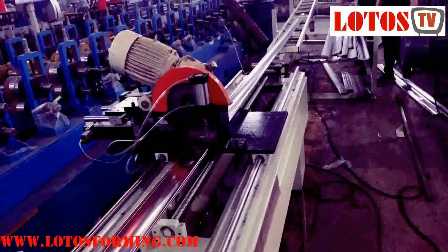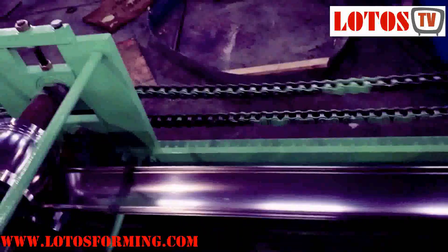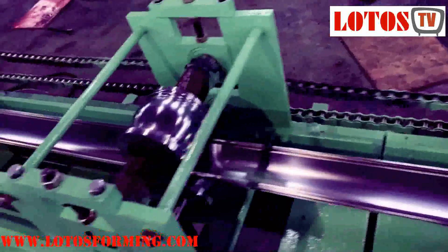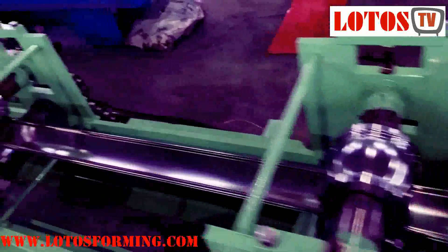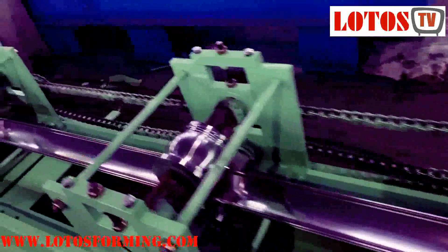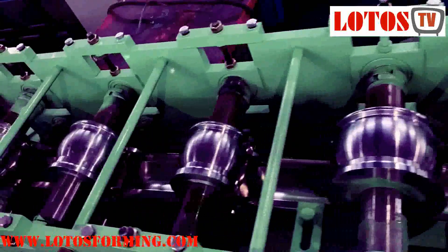Overhead garage door: a garage door is a large door on a garage that opens either manually or by an electric motor — a garage door opener. Garage doors are frequently large enough to accommodate automobiles and other vehicles. Small garage doors may be made in a single panel that tilts up and back across the garage ceiling. Larger doors are usually made in several jointed panels that roll up on tracks across the garage ceiling, or into a roll above the doorway. The operating mechanism is spring-loaded or counterbalanced to offset the weight of the door. Less commonly, some garage doors slide or swing horizontally.